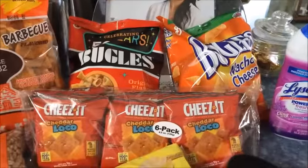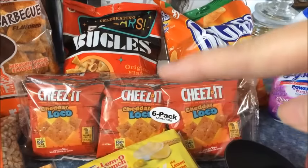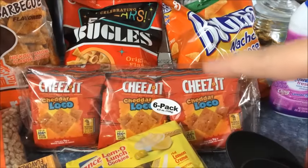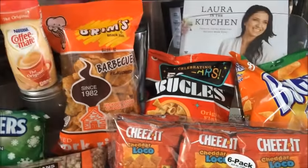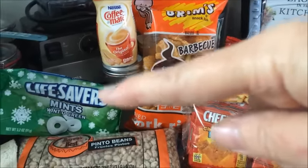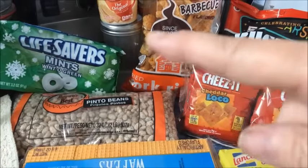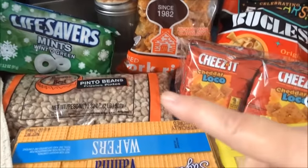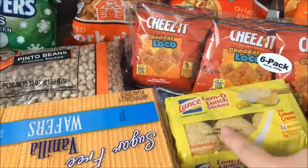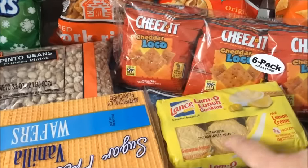And then some Bugles — nacho cheese Bugles and regular Bugles. I found a box with a six-pack of Cheez-Its, and I figured that way maybe I can monitor how much I eat at one time. Some pork rinds, some coffee creamer for Keith, some winter mint Life mints — I love those. And two pounds of pinto beans for a dollar — you cannot beat that anywhere. I got Keith some sugar-free vanilla wafer cookies, and I got a four-pack of lemon cookies. If you love lemon, those are wonderful.